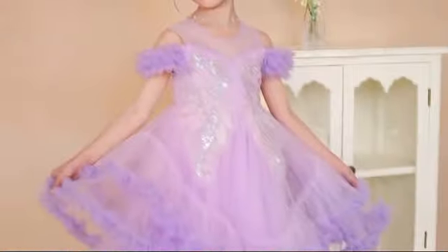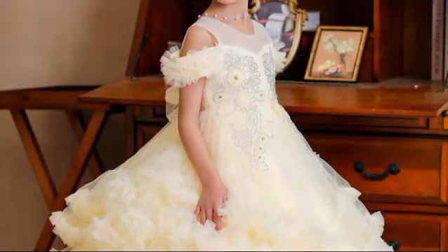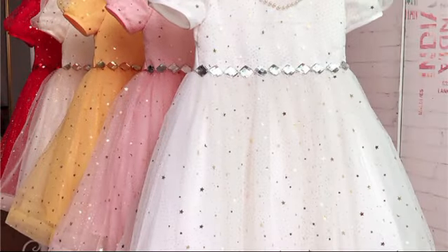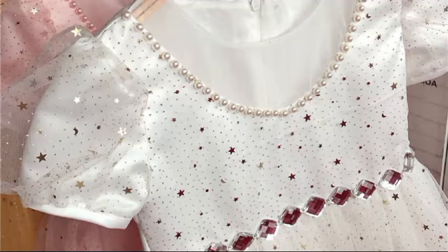Let's add some sparkle. For a stone embroidery design, consider delicate gemstones, sequins, or beads. These embellishments can enhance the elegance and glamour of your party dress. Velvet, maxi dresses, and party flats are popular choices for party season outfits too.